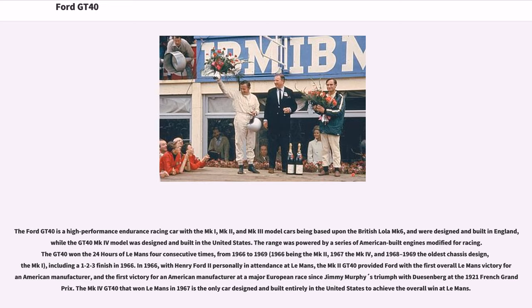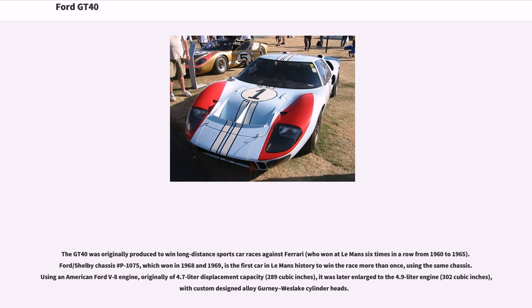The MK4 GT40 that won Le Mans in 1967 is the only car designed and built entirely in the United States to achieve the overall win at Le Mans. The GT40 was originally produced to win long-distance sports car races against Ferrari, who won at Le Mans six times in a row from 1960 to 1965.